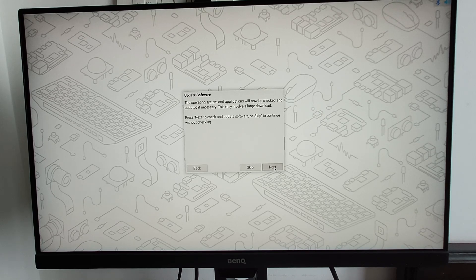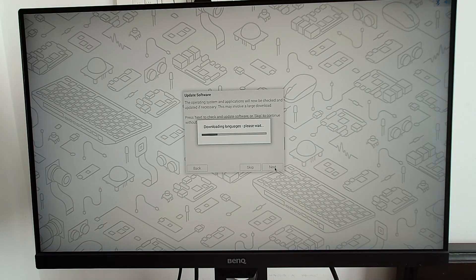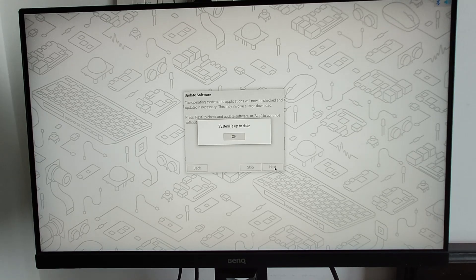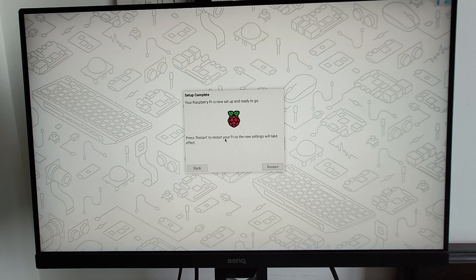Now it is asking to choose the default browser, with an option to uninstall the other unused browser. After that, it asks to update the pre-installed software, which can take around 30 to 40 minutes depending on your Wi-Fi speed. I clicked Next to update — it first downloads and installs the libraries. I've fast-forwarded this for the sake of the video, and now the system is up to date.